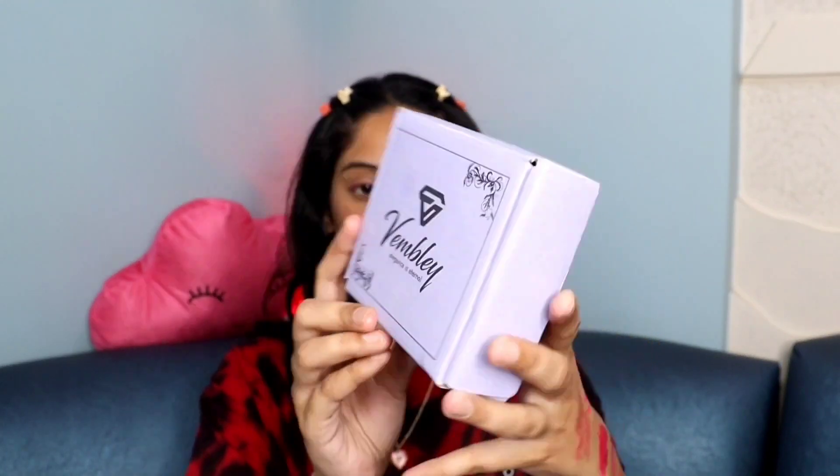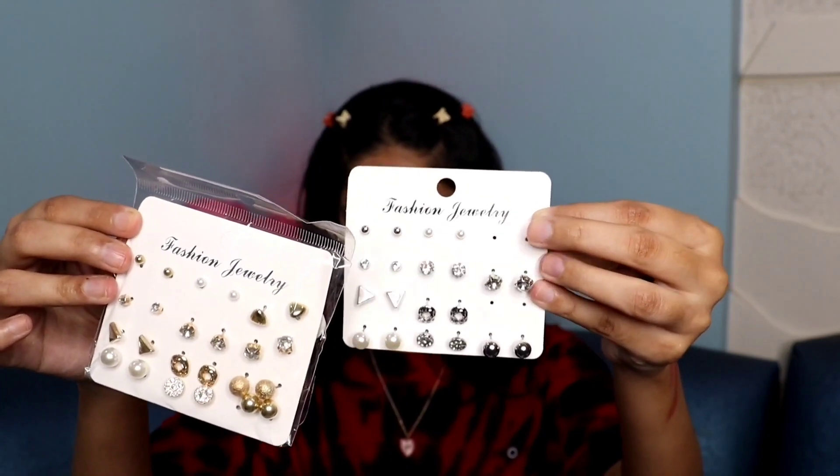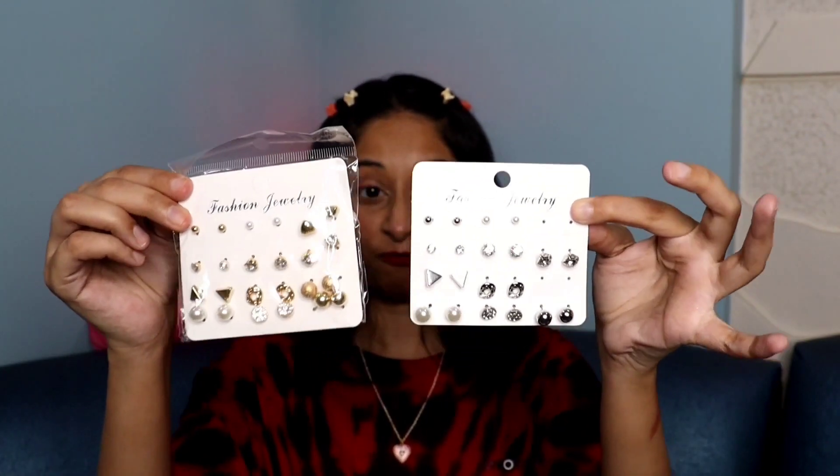Moving on to accessories — the first is from Flipkart. You get two pairs of earrings: one gold and one silver. There are 12 studs per packet, so 24 studs total, and this was just around ₹200–250. I love them! I'll definitely be doing a dedicated video on these earrings, so subscribe for more.